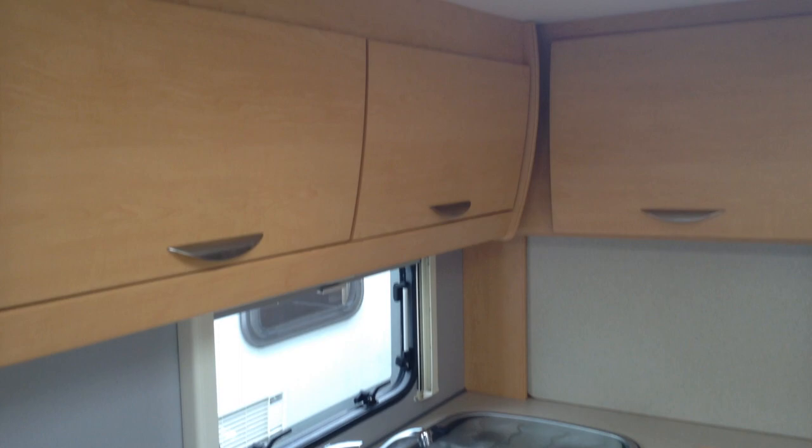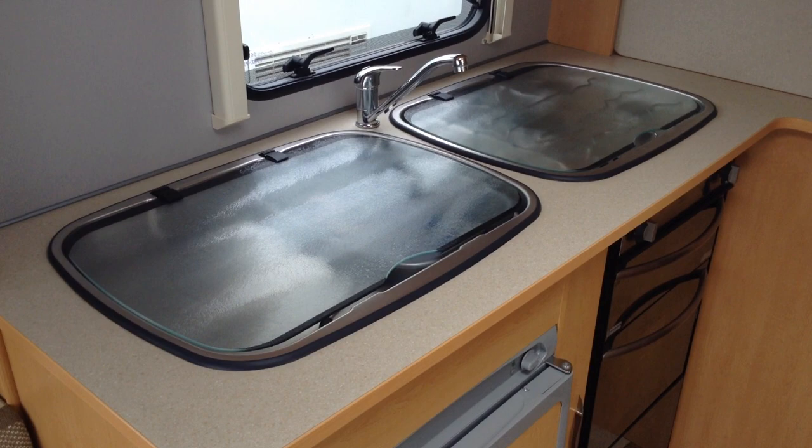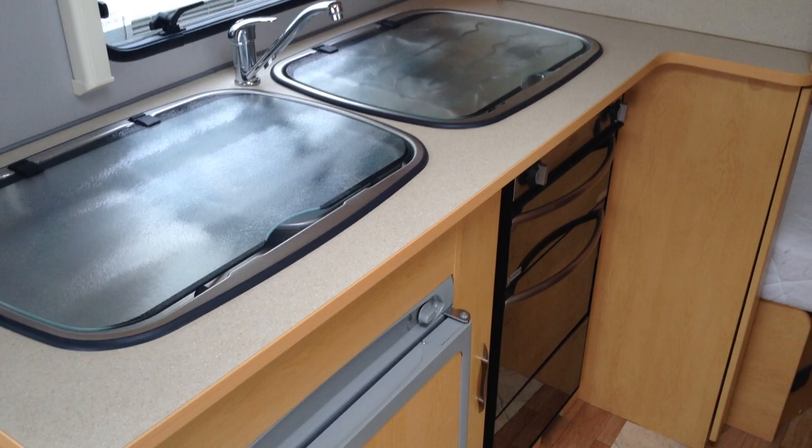There's a sink unit with an inset drainer that keeps all the water in one place. It's got a full gas cooker — hob, grill, and oven — so you can do a full English breakfast or a roast if you prefer.